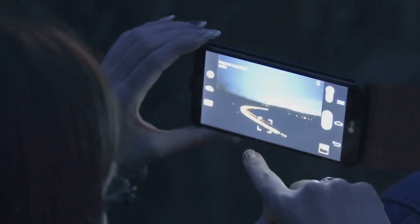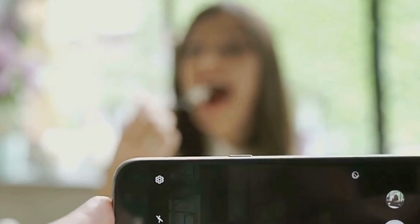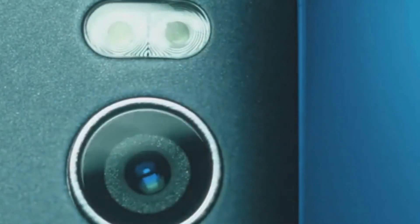But it's not just about hardware. ASUS has integrated advanced AI algorithms into the camera software, enhancing every aspect of your photography experience. From scene detection to intelligent image stabilization, the Zenfone 11 Ultra helps you capture professional-quality shots with ease. The phone also excels in low-light conditions, thanks to its large sensor and wide aperture.